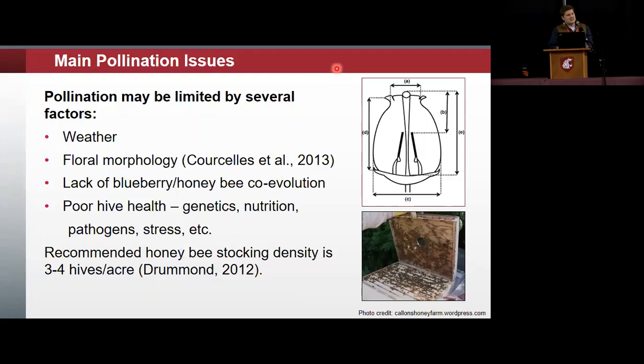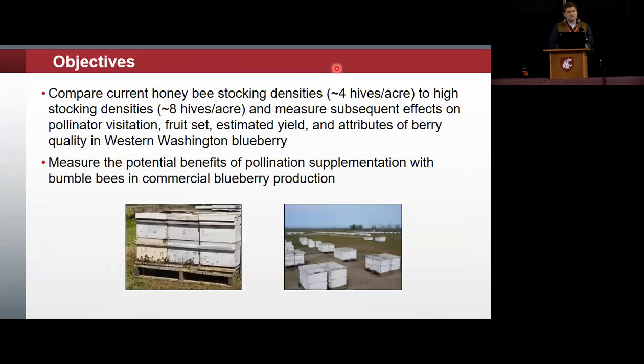The recommended hive density for blueberry is three to four hives per acre, which was our baseline control density. The objectives in this project were to compare current honeybee stocking densities — three to four hives per acre — to high stocking densities of eight hives per acre, and then to measure subsequent effects on pollinator visitation, fruit set, estimated yield, and berry quality attributes in western Washington. A secondary objective was to measure the potential benefits of pollinator supplementation with bumblebees in commercial blueberry production.